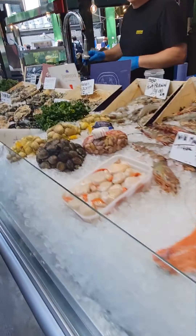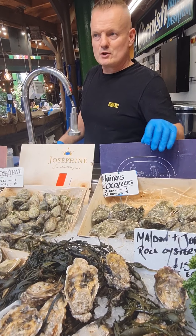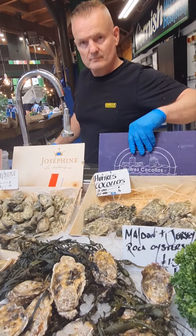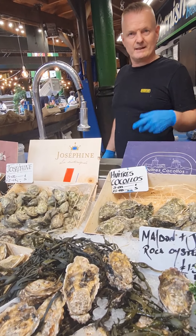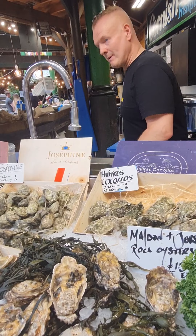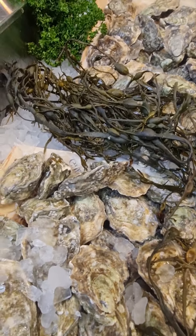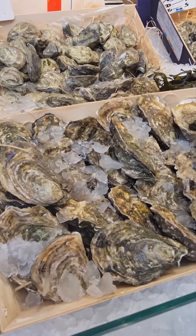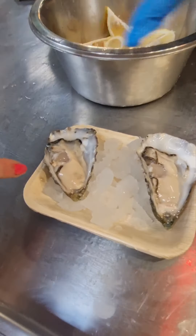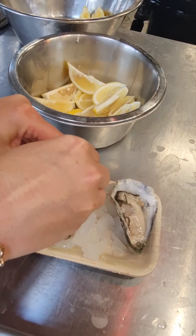We're going to have some. Which one would you recommend? They have one more flavorful and one sweeter. That sounds good - can we try one sweet and one flavorful? So here we go, just a bit of lemon - I recommend that. Anyone for oysters? That's the card, girls.